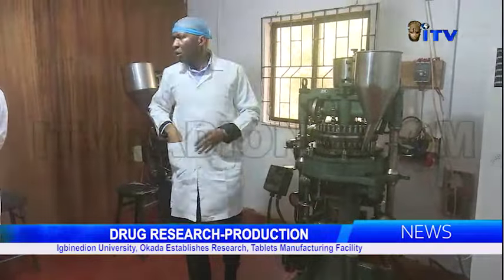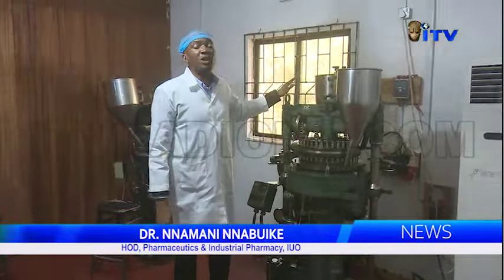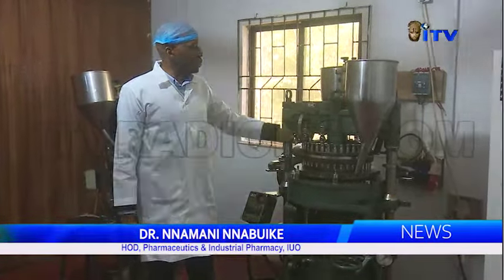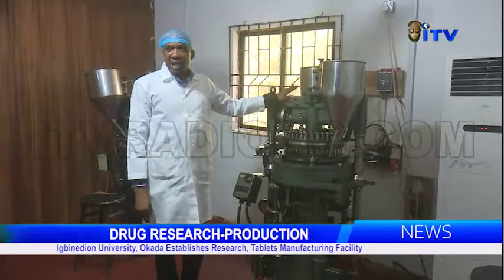We have four tableting machines, which is quite unique. This is an industrial-scale tableting machine. This tableting machine is capable of producing 36 tablets every five seconds.